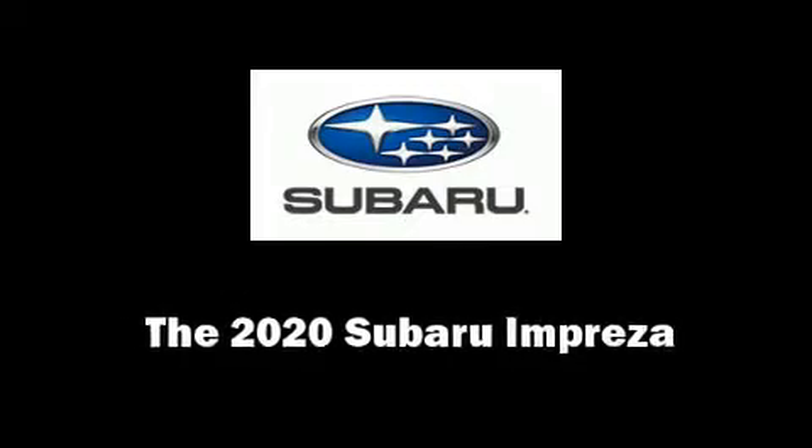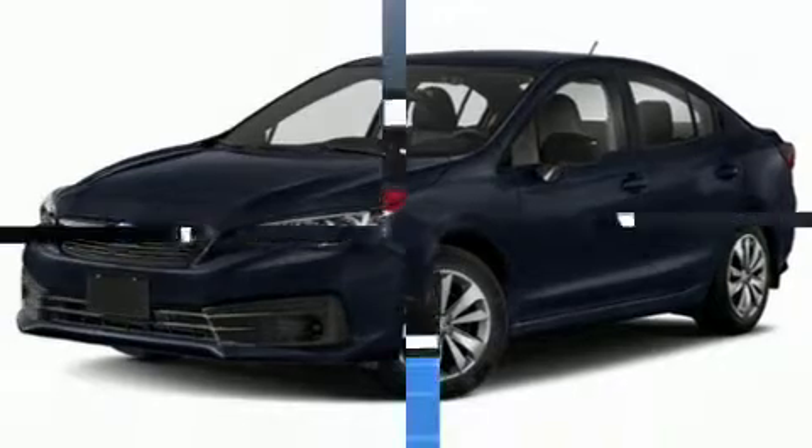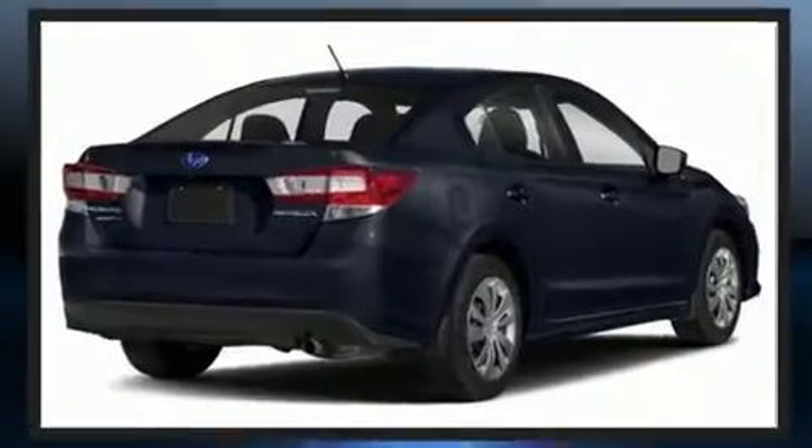Climb inside the 2020 Subaru Impreza. Smooth gear shifts are achieved thanks to the efficient four-cylinder engine, providing a spirited yet composed ride and drive.